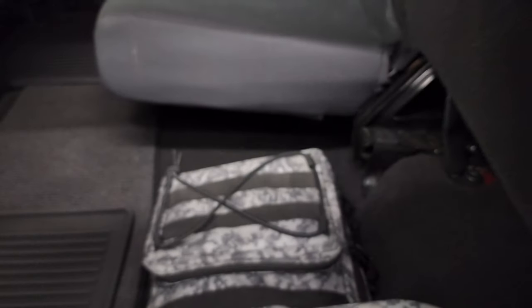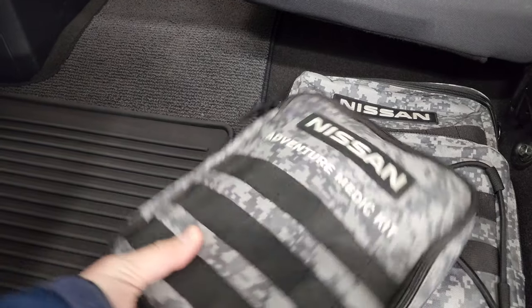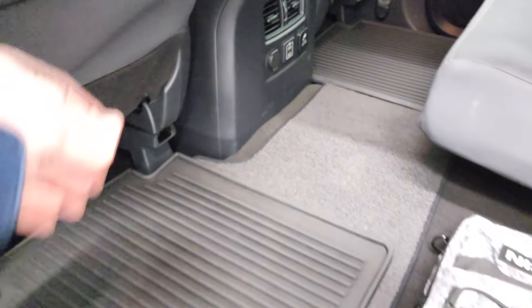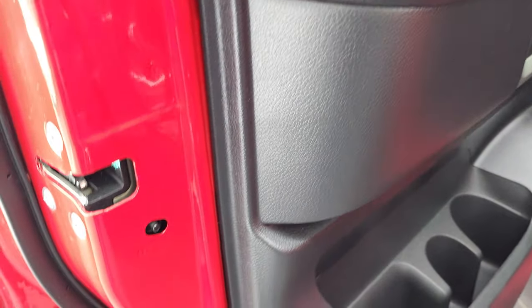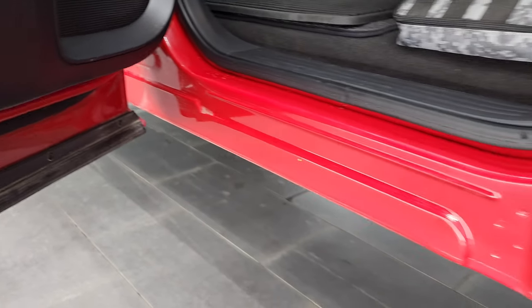Once again those seats are in fantastic condition. Comes with a Nissan backpack, which is pretty cool, and a med kit as well. Two USBs, 120-volt 400-watt plug-in, and the floor mats back here. Seats fold down and the child safety locks on the back doors and the bottoms and inside of the doors all look very good.